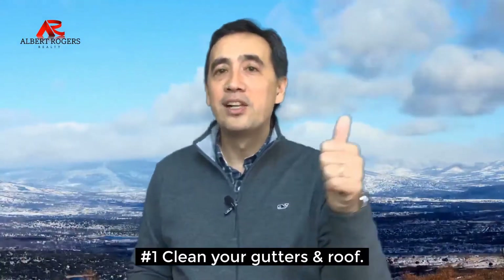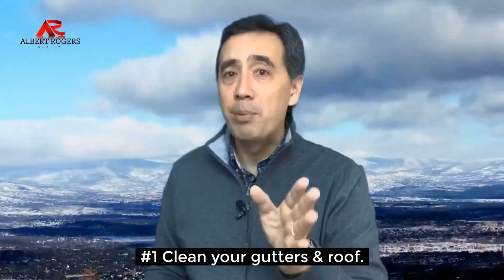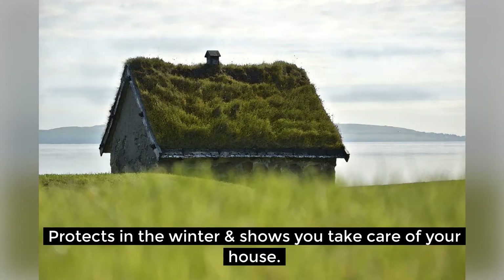Number one, clear out the top. Cleaning your gutters and clearing your roof are simple things that protect the house in the winter and helps demonstrate to prospective buyers how you have cared for your home.